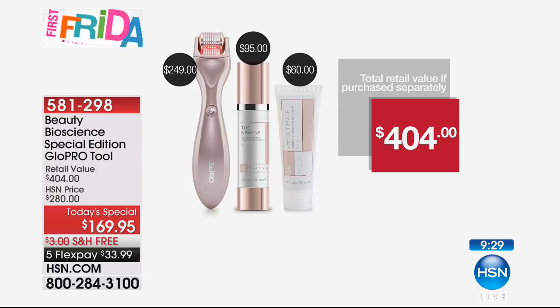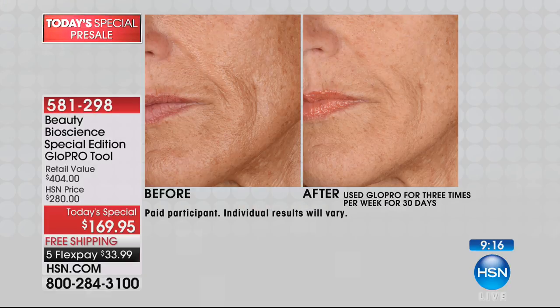This unit, when it goes to Neiman's and Nordstrom's and Fred Siegel's, is going to be $249. With everybody ordering, there's actually only 800 left. We've got nine minutes or sellout, whatever happens first. You are getting lifting, firming, and volume — and that's why everybody loves microneedling so much.